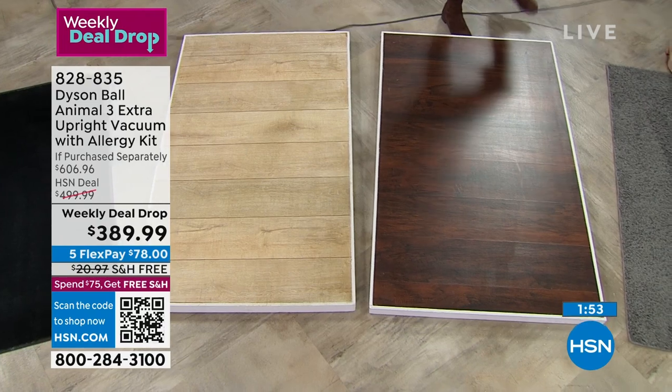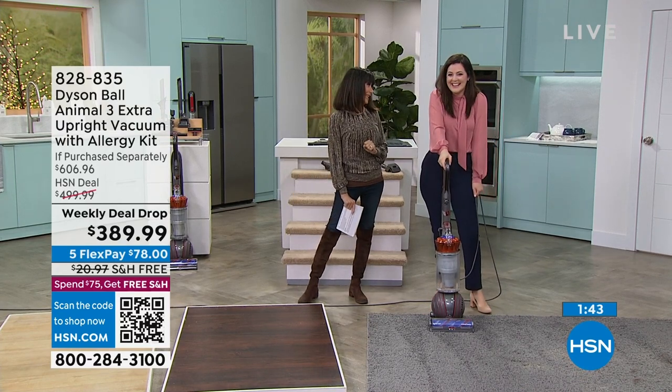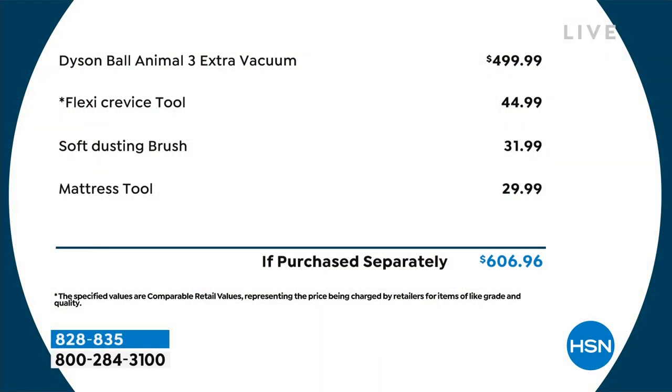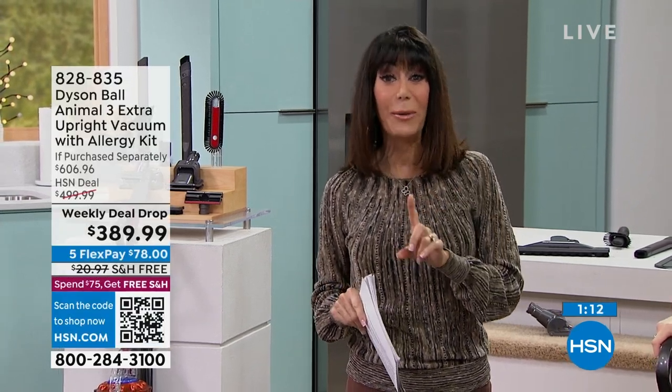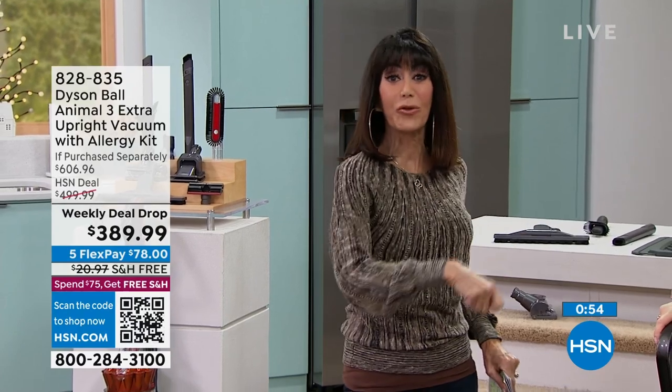You're getting a vacuum today with all the quality of the Dyson name. The value is over $600 with everything you're getting, and the vacuum alone is $450. We're paying the $21 shipping and handling for you. Free shipping and handling, all at only $389.99 — or $78 on any credit card without interest. With VIP financing on your HSN, Q card, or Zulily card, that's $32.50 a month. You have 30 days. Vacuum your floor with what you have, then get this Dyson home and vacuum again — you're going to be blown away.